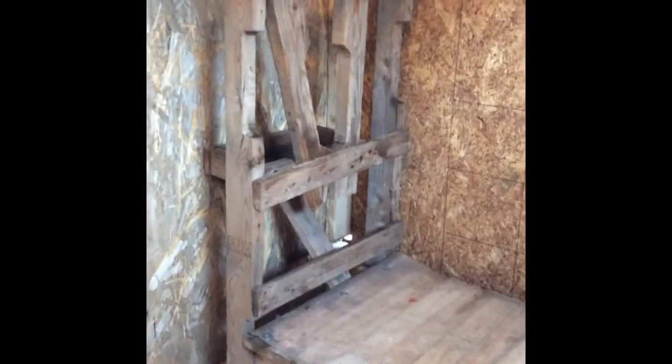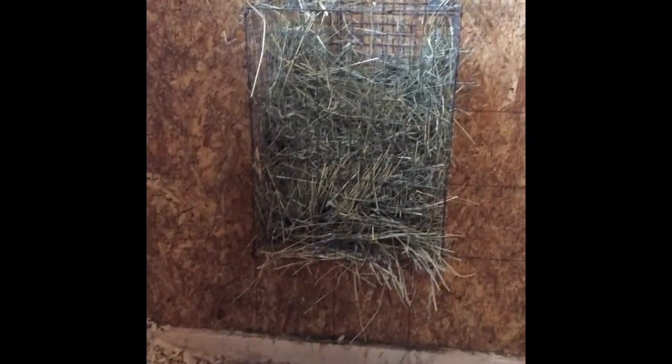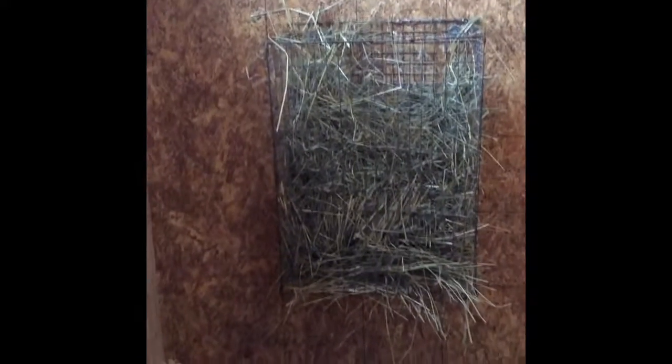There's the little goat stand that Ren made for me. And the window so they can see each other. Buckets and mineral and a little sort of dish. A little hay feeder. We tried it out so that they don't waste as much hay — seems to work okay. A little mineral block holder.